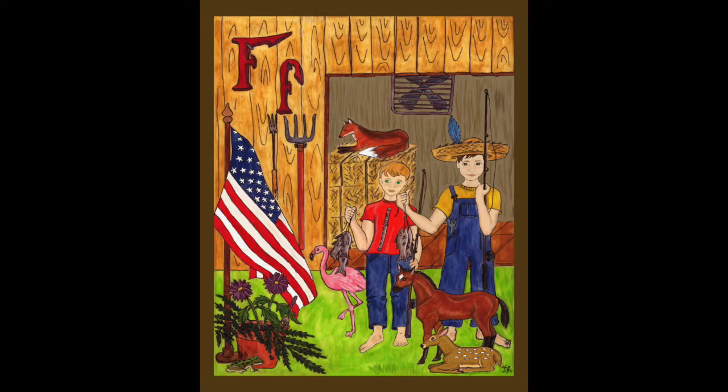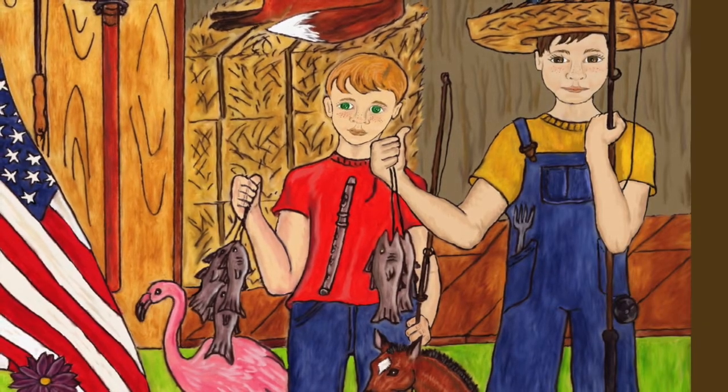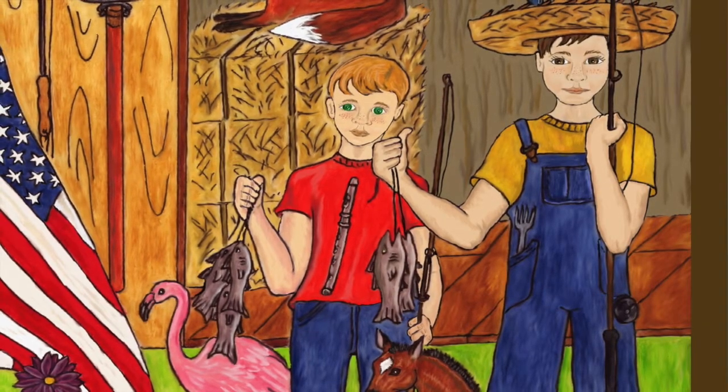Freddie Flint and his friend Felix Fitterman are farm boys who just went fishing. The boys manage to catch five fish with their fishing poles while fishing in the fresh stream on Felix's family's farm. Can you count them with me? One, two, three, four, five. Five fish.